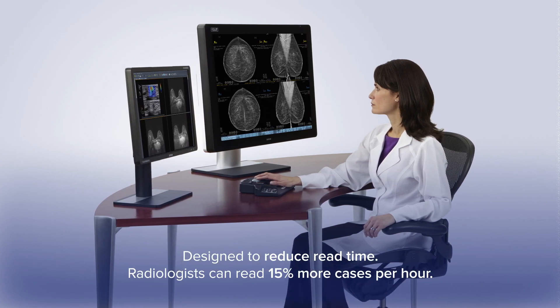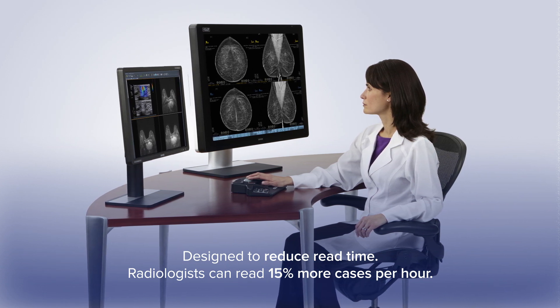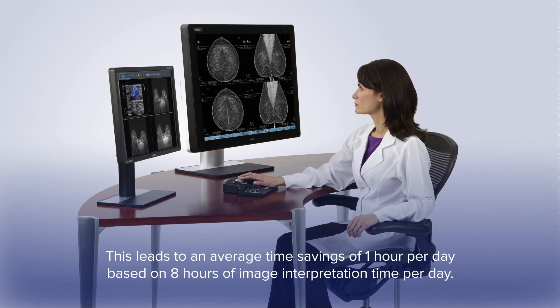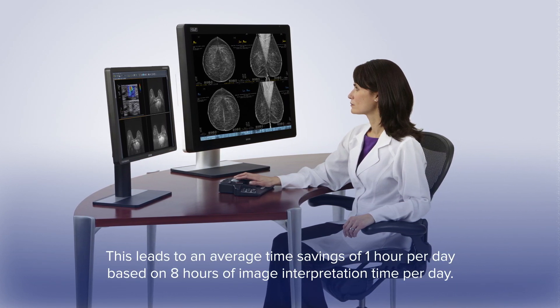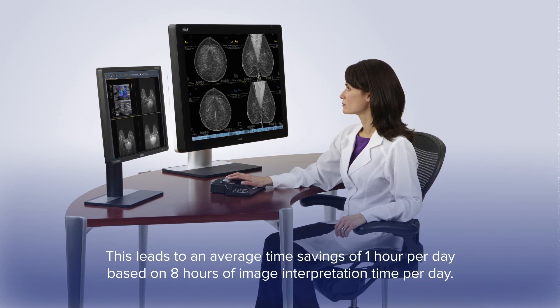By reducing the number of images to review, a radiologist can read 15% more cases per hour when utilizing 3D Quorum. This leads to an overall time savings of 1 hour per day, based on 8 hours of image interpretation time per day.